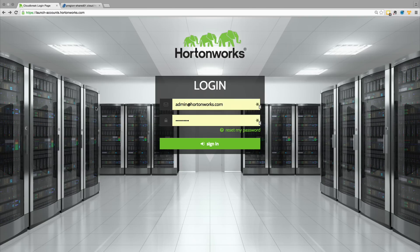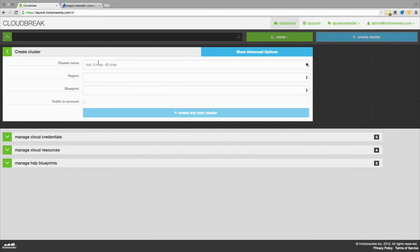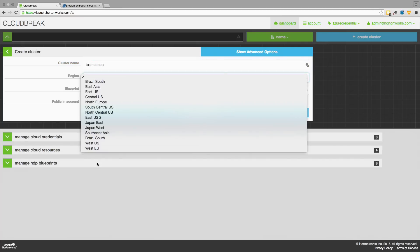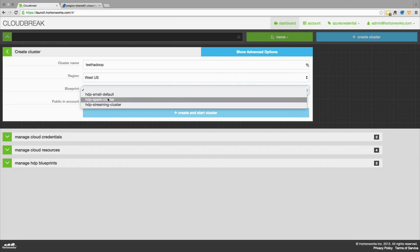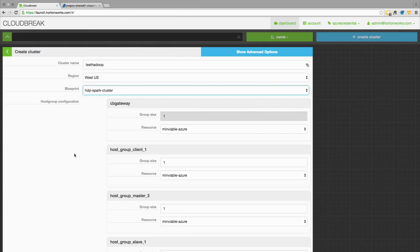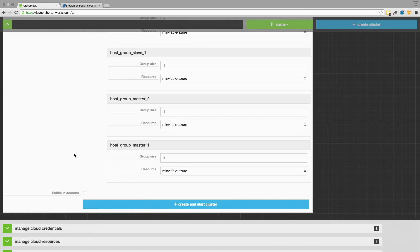I'm going to go to launch.hortonworks.com and sign in to my interface. Once I'm inside, I will select Azure as my cloud provider, and I can now quickly create a cluster. Let's give my cluster a name of test Hadoop. Since we're in Northern California, I'm going to select Western United States as my region, and because I use Apache Spark for my data analysis and model building purposes, I'm going to use HDP Spark cluster as my blueprint. When I select this blueprint, it gives me a bunch of options which I can go inside and customize my cluster if I want to. But for the purposes of this demo, I'm satisfied, so I will spin up this cluster.